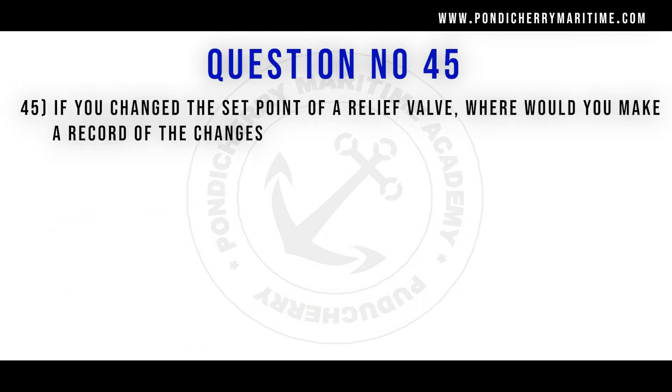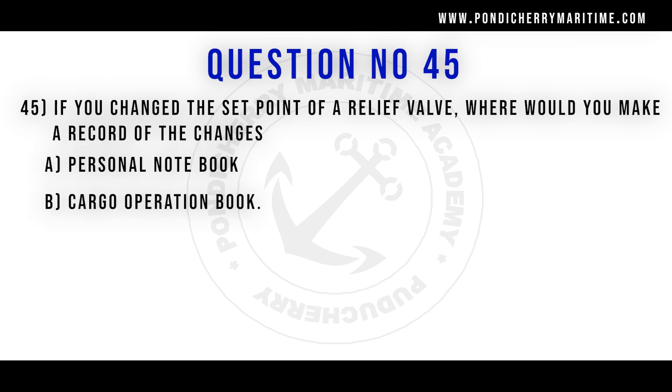45th question. If you change the set point of the relief valve, where should you make a record of the changes? Option A personal notebook. Option B cargo operation book. Option C ship's log. Option D engine room log. Correct answer is option C ship's log.